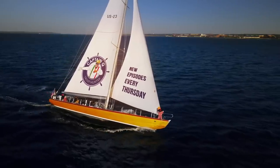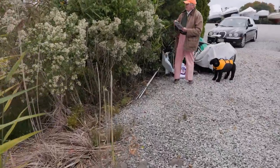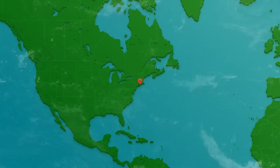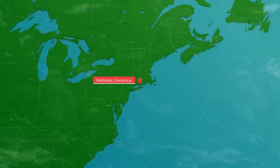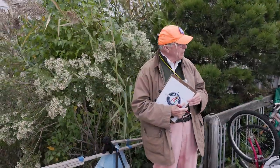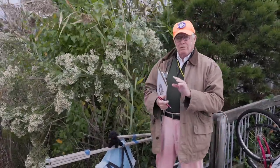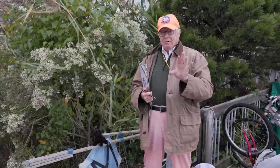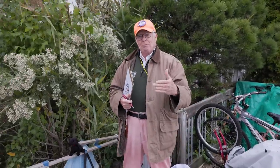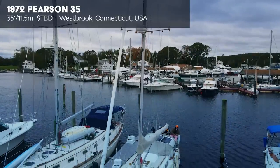Hey Randy, Captain Q here — I'm doing the weather today for you. We're down here at the Safe Harbor Marina in Westbrook, Connecticut — known to many old-timers as Pilots Point. We're not here to look at another Pearson, but right now we're having a real struggle. If the screen looks like it's moving, it's because my videographer is about to be blown off the dock.